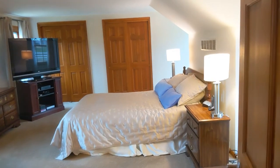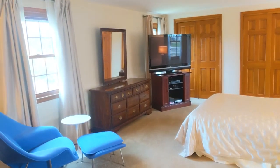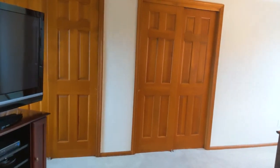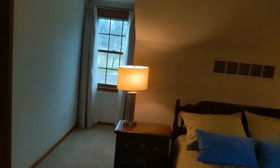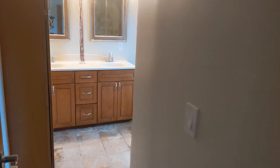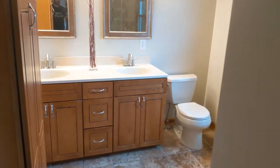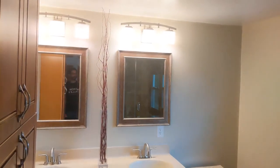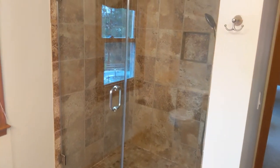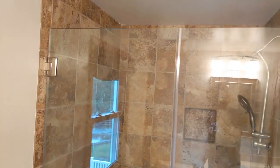The master suite — two closets, two windows to the back of the house, and two windows to the front of the house. And the master bath with dual vanity, two sinks. Beautiful. And then the shower with floor to ceiling tile. Actually really nice.